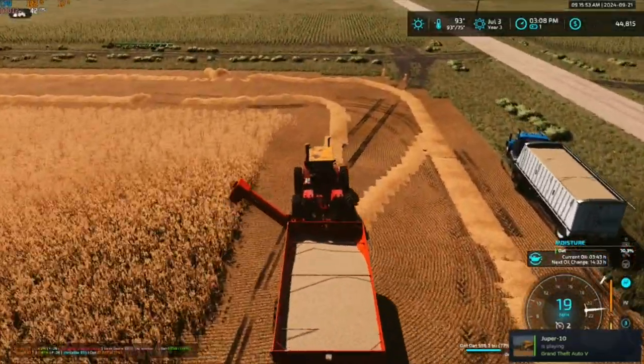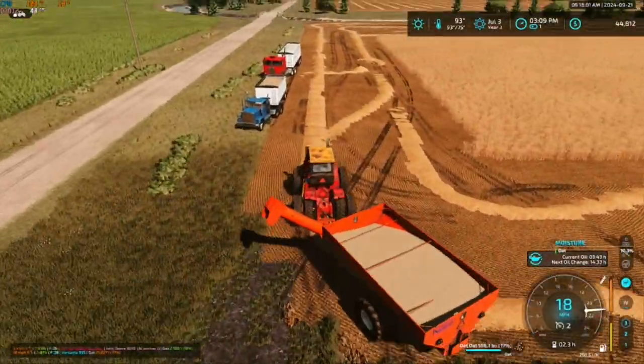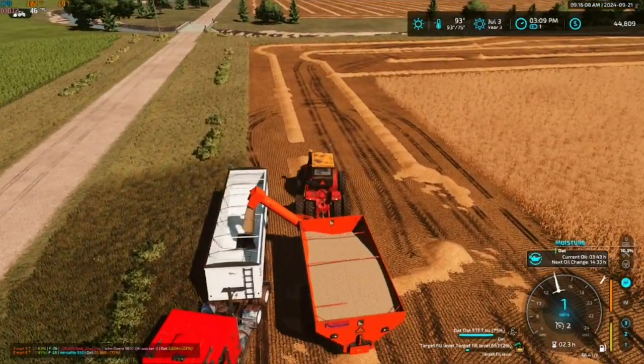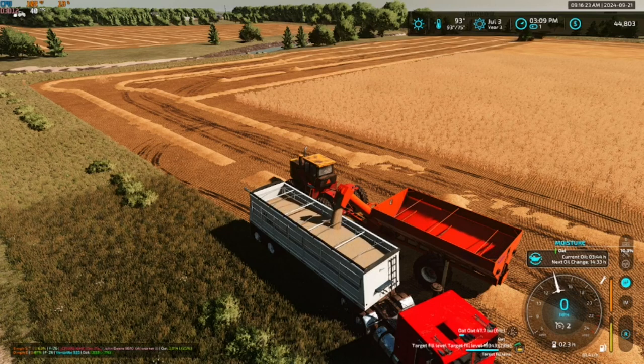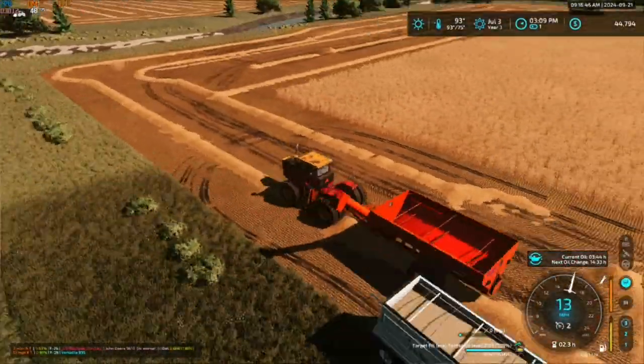We're going to just dump what we got here. So we'll get this dumped while we wait for him to make his way back. He might fill up on his way down.